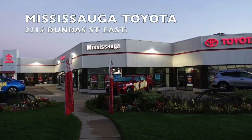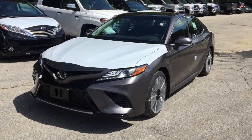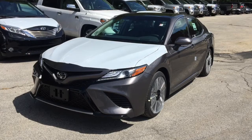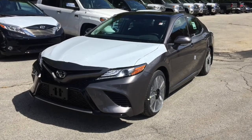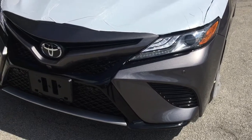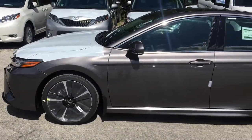Welcome to Mississauga Toyota located at 2215 Dundas Street East. Here we have the all-new 2018 Camry XSE V6. The all-new 2018 Camry is perhaps the most unexpected car Toyota has ever made. Transformed inside and out, the Camry combines both performance and intelligence, allowing for an unprecedented driving experience.